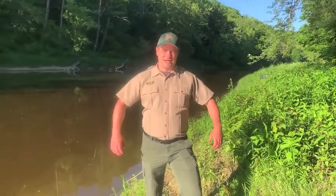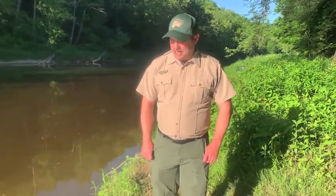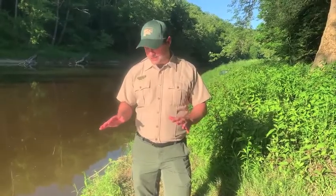Hey guys, Tony, interpretive naturalist with Lake Metro Parks. I'm at Baker Road Park today in Madison and we're gonna do a little animal tracking. I don't know what we're gonna find, but let's take a look around and see what we can find.